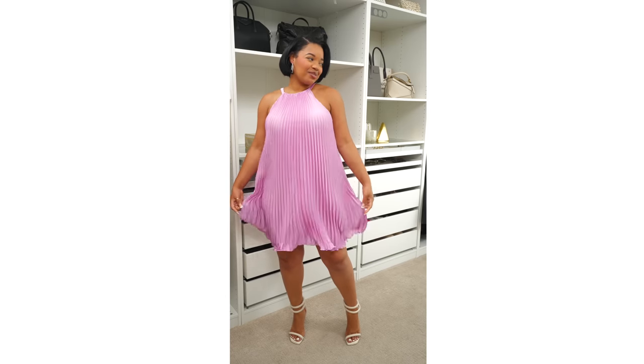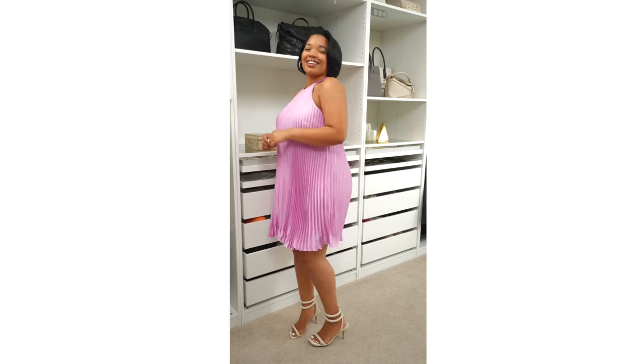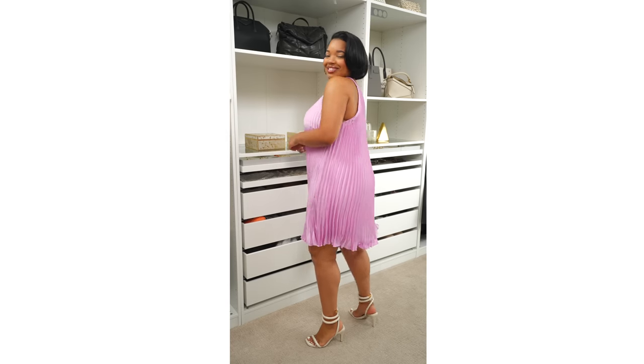This dress — when I saw it, I thought it was absolutely beautiful, stunning. The color is perfect, especially right now. This lavender shade is very on trend right now. And when I saw the color, the cut, the style, everything, the way the dress moved, I knew I had to try this.